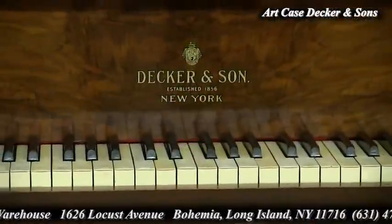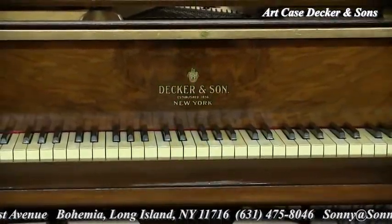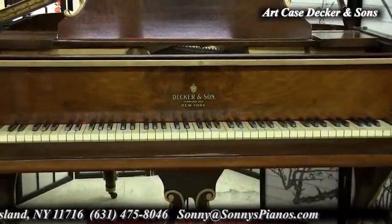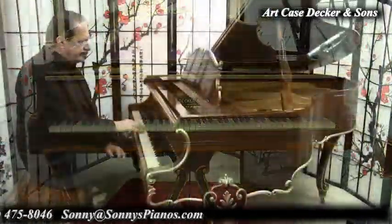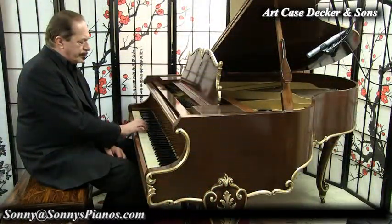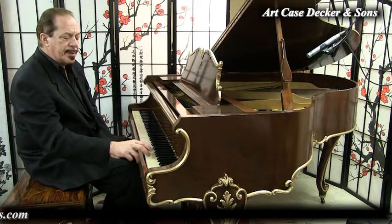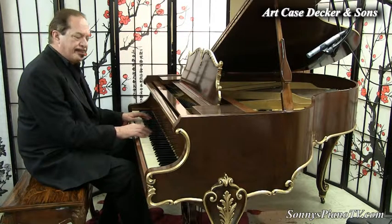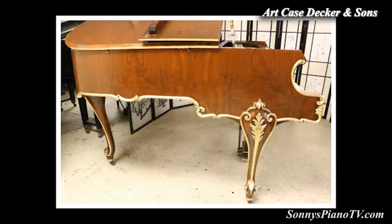So Decker & Sons — they were an American handcrafted piano company here in New York. This was made in 1936. It's at a mid-range. Beautiful. The highs. And the bass — still plenty of bass here. It's five foot one inches long. Baby grand.